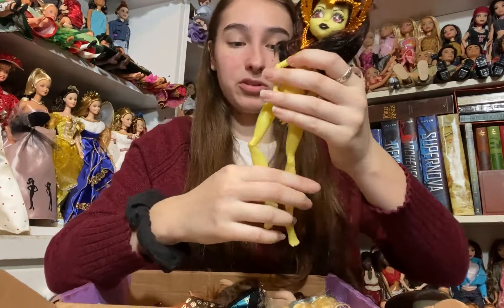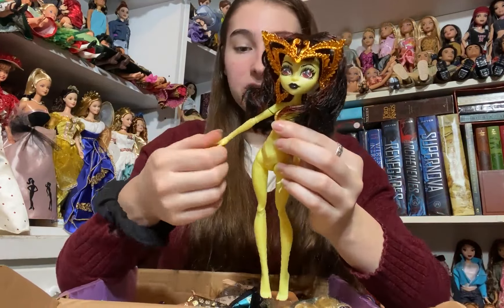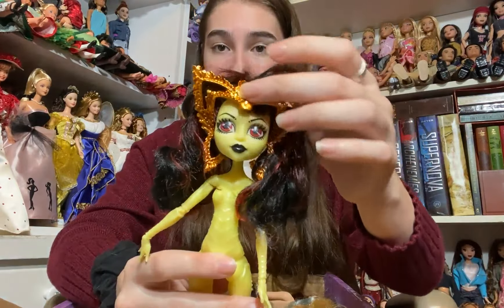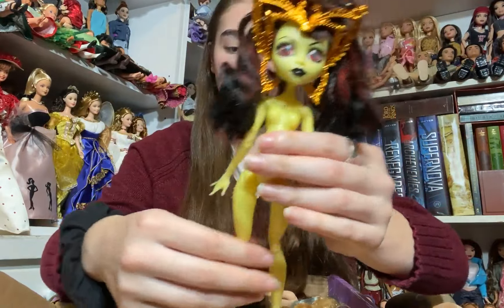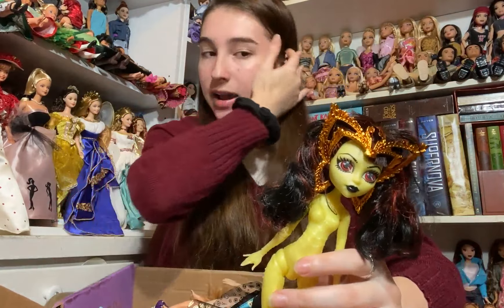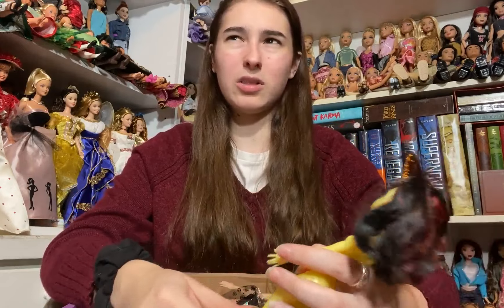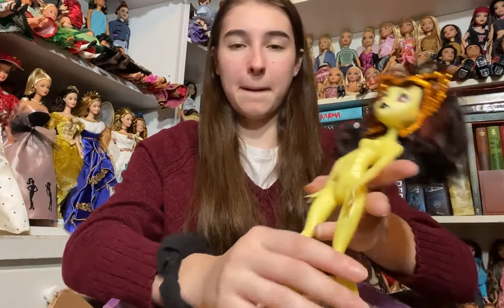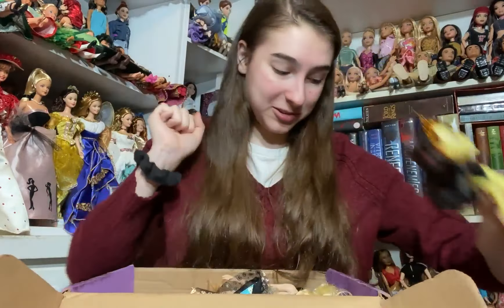Now the next doll is a grail and I am so unbelievably excited — it is Luna Matthews. I have been wanting her for so so long. She is so beautiful. She even has her headpiece and she's got this gorgeous face. She's in excellent condition and has all of her limbs. I really like the New York line and I do already have Mouse 80s but I don't have Luna or the robot one, Elle. I'm very very excited about her.